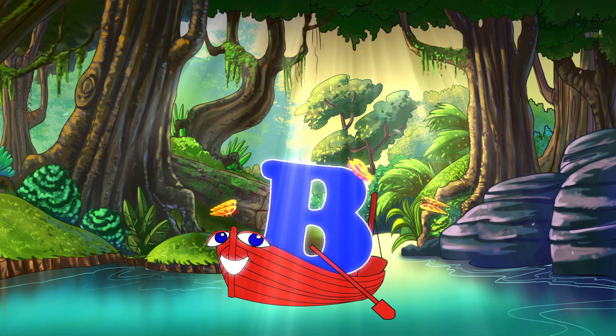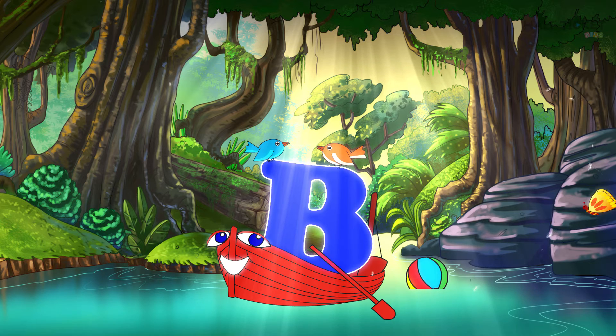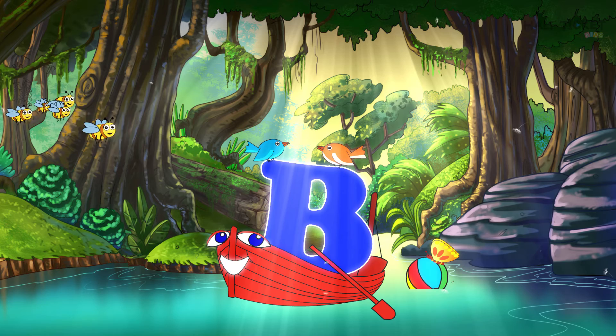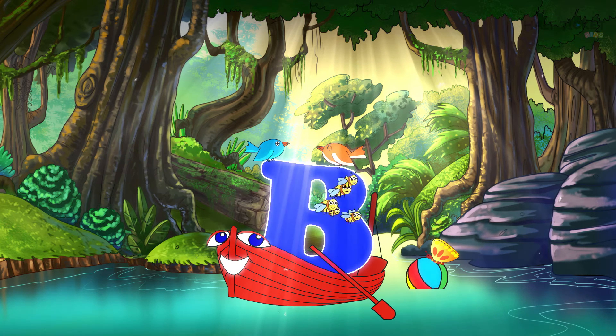Look, butterflies! Don't they look beautiful? Butterfly starts with B. That's a bouncing ball — the word ball begins with the letter B. I love chirping birds! Bird begins with the letter B. That's a group of bees — aren't they cute? Bee starts with the letter B.